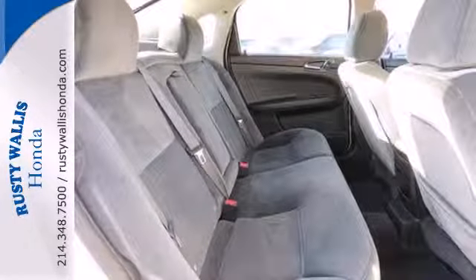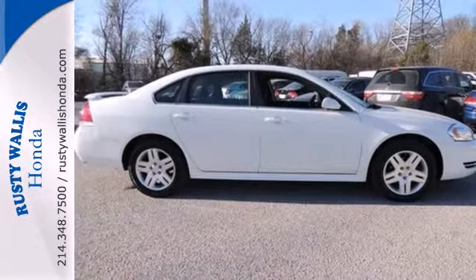Not just an average people mover, this sedan sets a mood for comfort and convenience. Make it yours today.